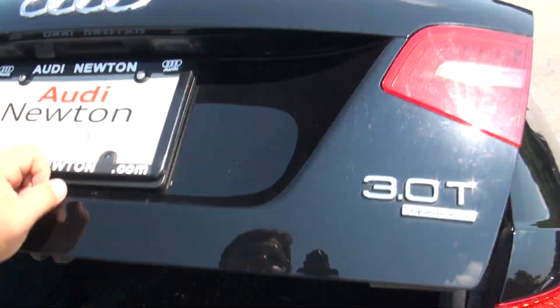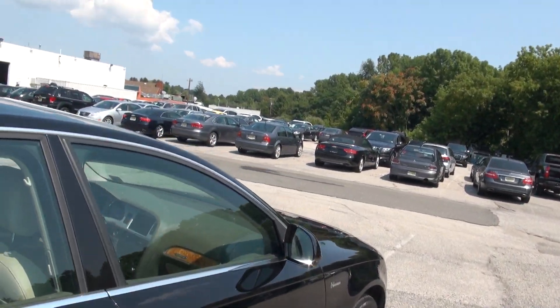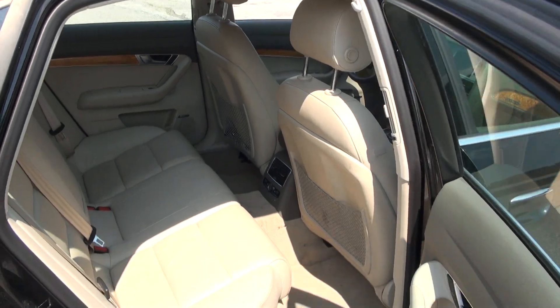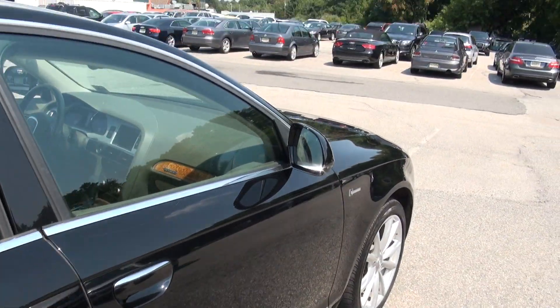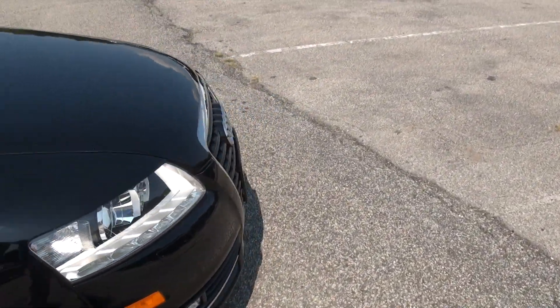There are rubber mats inside. Definitely fast and fun to drive. Heated seats in the rear, Bose audio system, and a lighter wood interior trim.